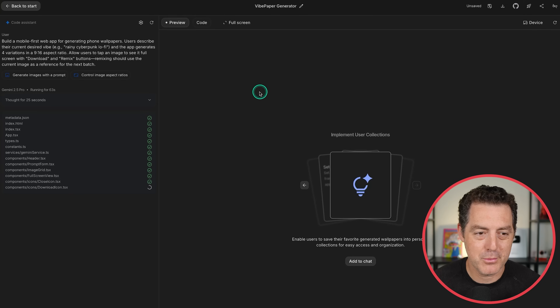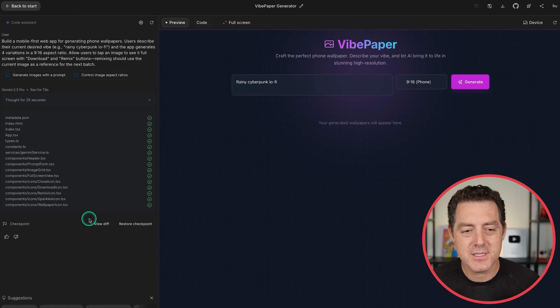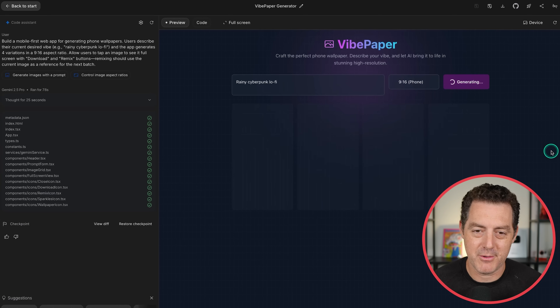We switch back to the preview — still just building out all the files. Now let's fast forward. Here is the completed product. We can view the diff, we can restore checkpoints. Let's try: Rainy, Cyberpunk, Lo-Fi — let's do it. Generate.